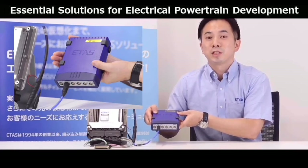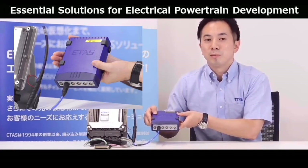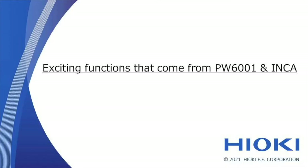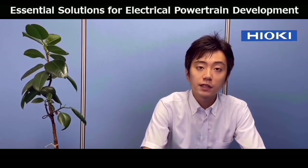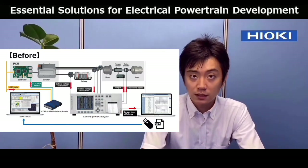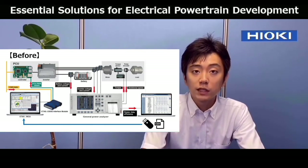To learn more, please feel free to visit the ETAS website. Thank you, Mr. Matsubara of ETAS. Next, I will explain the INCA and PW6001 setup. Before this collaboration, users had to save power analyzer data as a CSV file, then transfer it to a PC with INCA. Then they would merge the CSV data with other data. This took a lot of time.